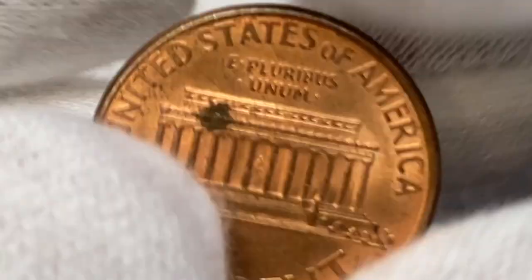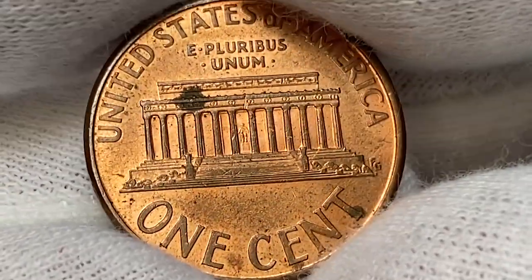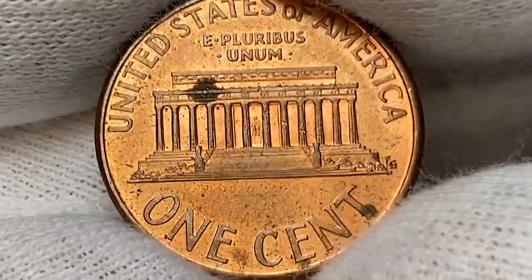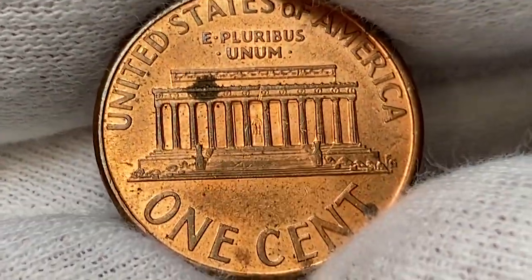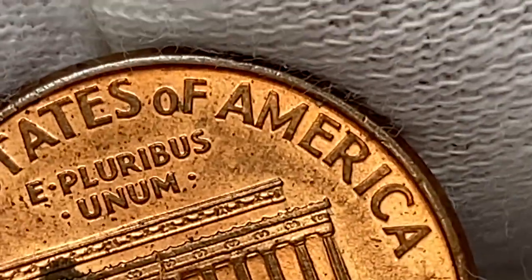The reverse side exhibits more orange-red reflectivity compared to the obverse. Device elements are sharply detailed with almost no rub on surfaces. Here we have two large carbon spots — one on the roof of the Memorial and another on the lower part of the letter T of the face value — and tiny gray spots all over the fields. As you can see, this is a close AM penny, as the spacing between the A and M is minimal.